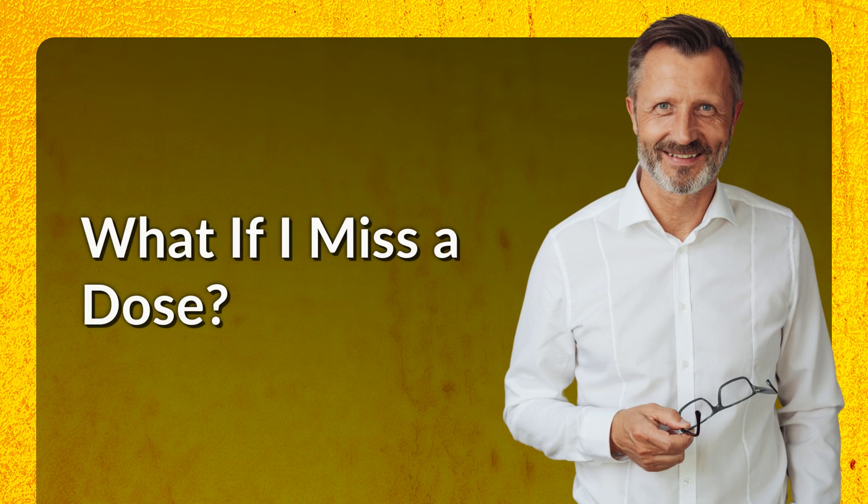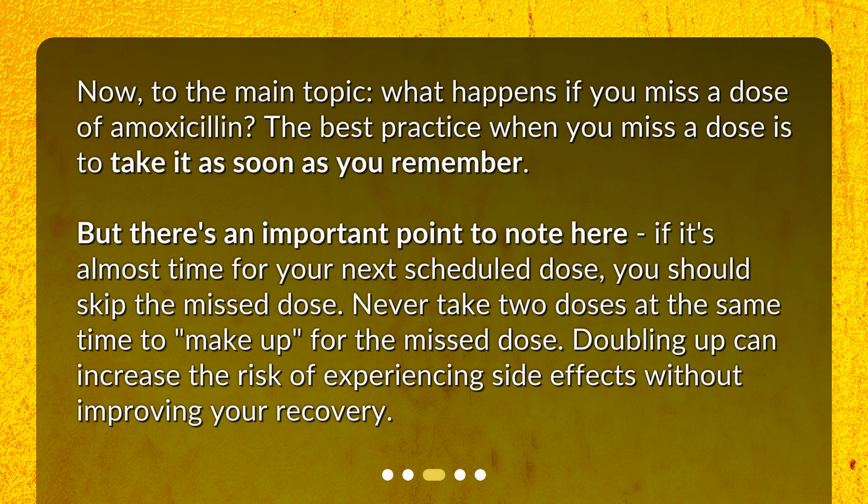What if I miss a dose? Now, to the main topic. What happens if you miss a dose of amoxicillin? The best practice when you miss a dose is to take it as soon as you remember. But there's an important point to note: if it's almost time for your next scheduled dose, you should skip the missed dose. Never take two doses at the same time to make up for the missed dose, as doubling up can increase the risk of experiencing side effects without improving your recovery.